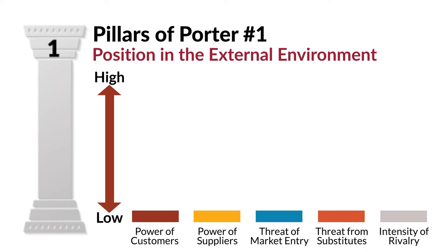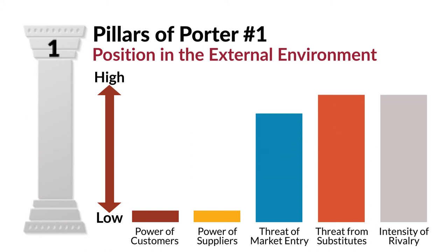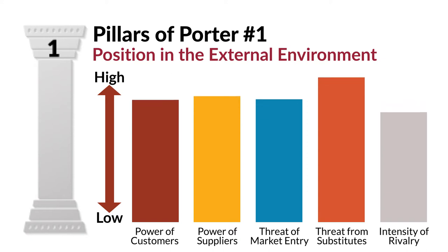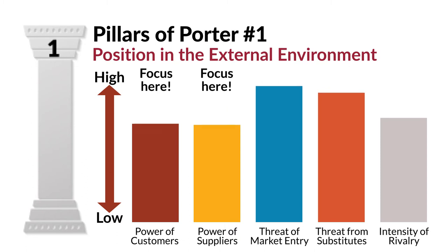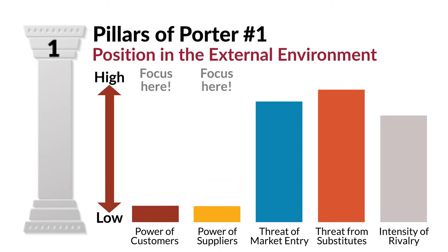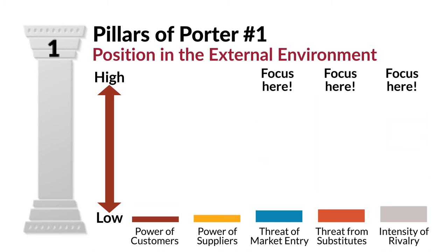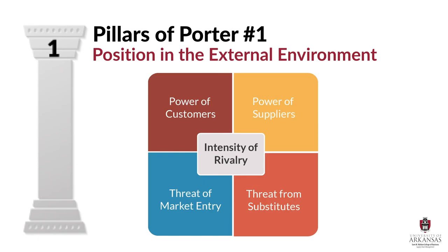In a best case scenario, a firm might hope to have three or four of these factors, but they're constantly evolving. You can imagine if an industry structure was that ideal, soon competitors would be trying to break into that market. When an external industry structure is less than ideal, Porter suggests that a firm's strategic efforts should be focused on reducing the forces of customer and supplier power, reducing the threats of new rivals, competitors, or substitute products. The beauty of the five forces model is that it provides firms with an understanding of how industry structure affects performance and where managers need to focus their strategic efforts.